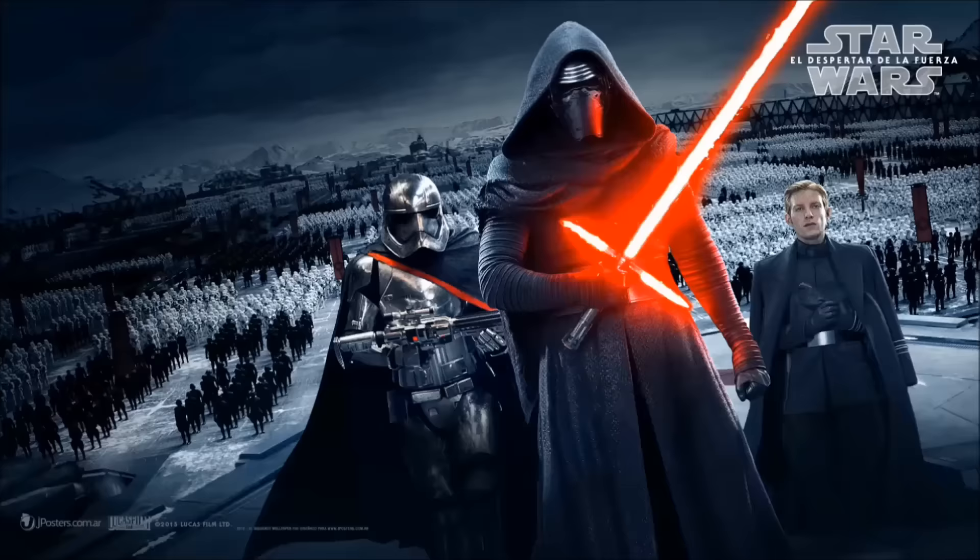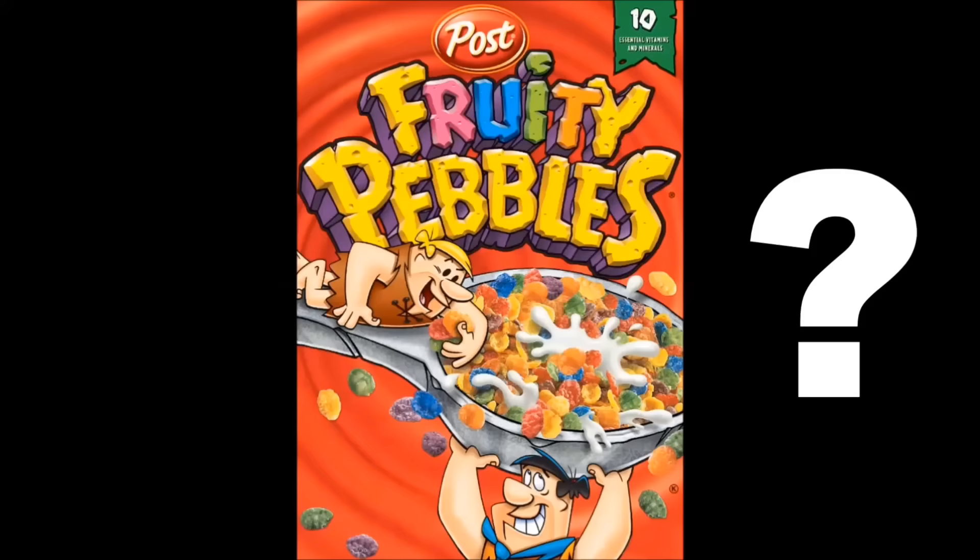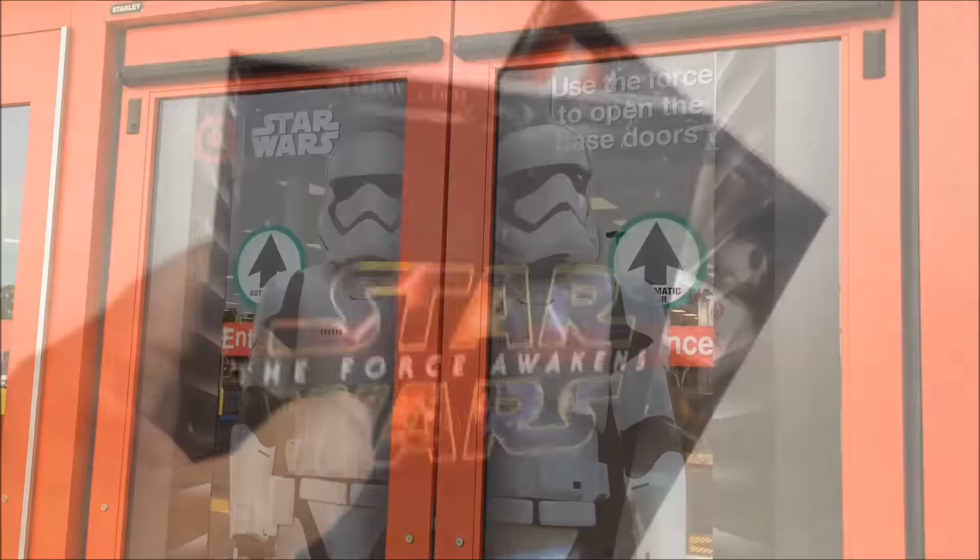It is Star Wars day. I am here to get my copy of The Force Awakens. What are you doing this morning? You sitting around doing nothing? You eating a bowl of Fruity Pebbles? Or are you going to get Star Wars The Force Awakens? Look at that — we are being guarded by stormtroopers.